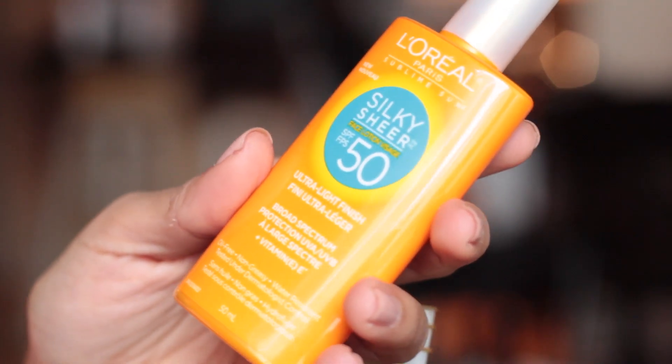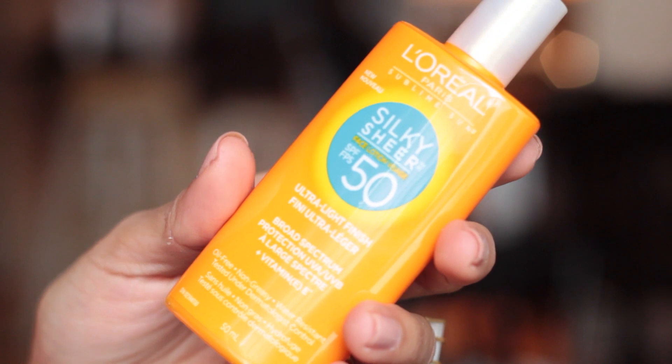Sunscreen is a must. This is one I got from L'Oreal — it was a PR sample. This is the new L'Oreal Paris Sublime Sun Silky Sheer Face Lotion in SPF 50, the ultra-light finish. I've been really liking this. I go through sunscreen quite often because I wear it every single day — even if it's cloudy, even if it's winter. It's always a layer of skincare I put on. It leaves a really nice, kind of matte satiny finish, so I do like it.